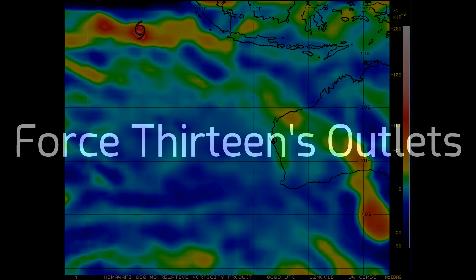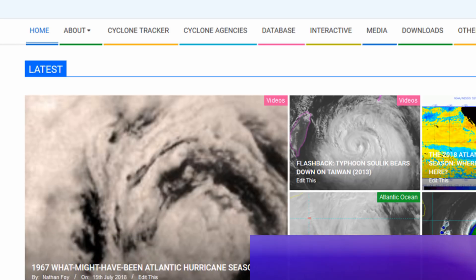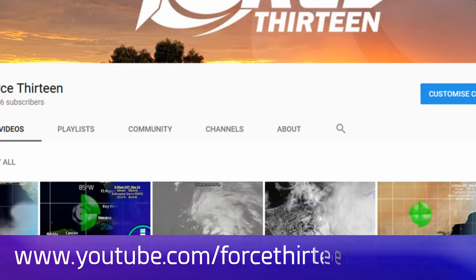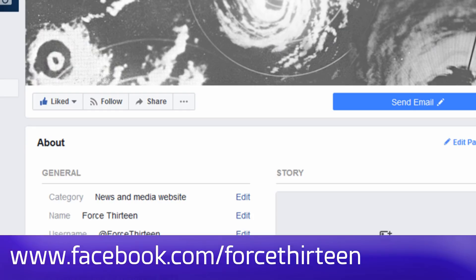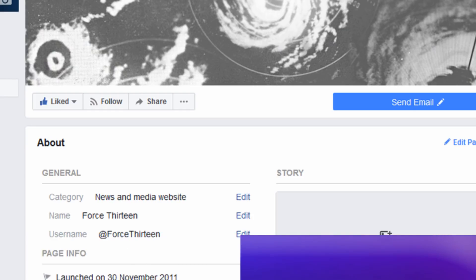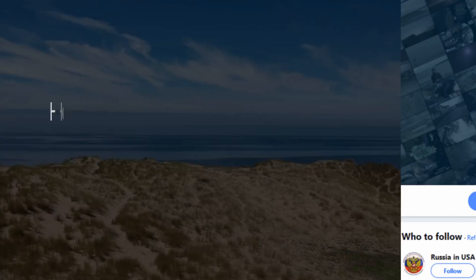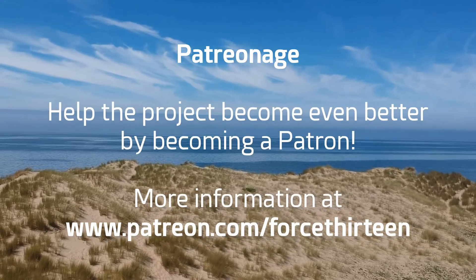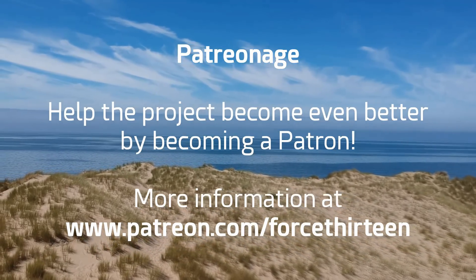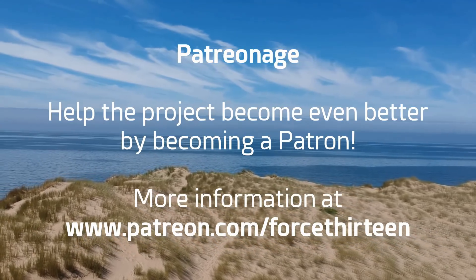You can follow Force 13's outlets at force13.com for the latest. You can also find our YouTube page — subscribe if you haven't already. Find our Facebook page at force13 and on Twitter at force13. You can also support the project through Patreon at patreon.com/force13. Additionally, you can add force13 on Skype and join at extension 9094 on Discord for tropical weather chat.